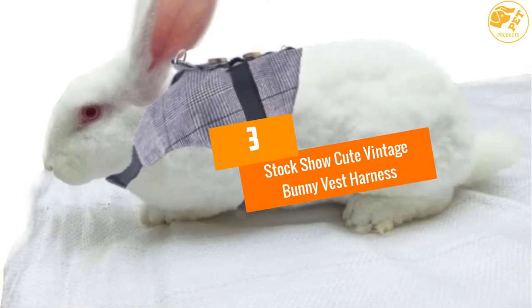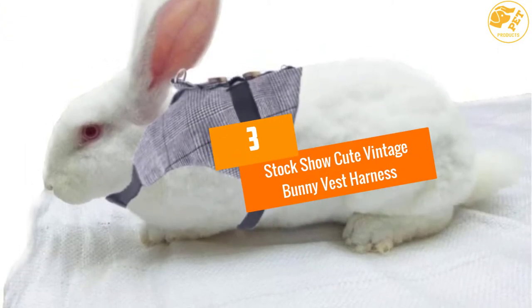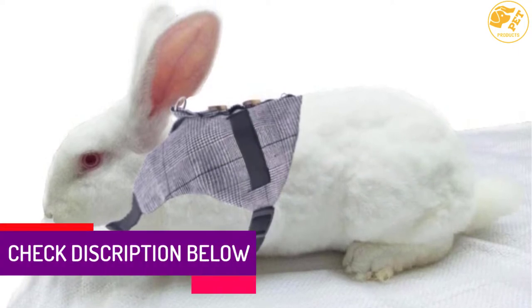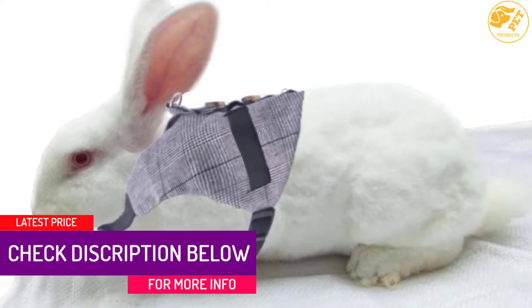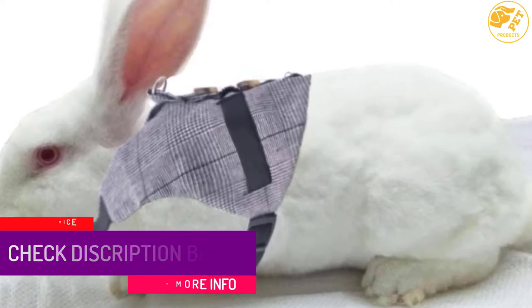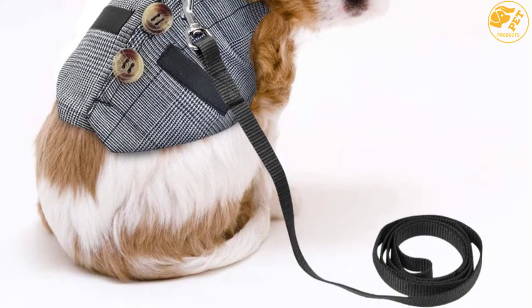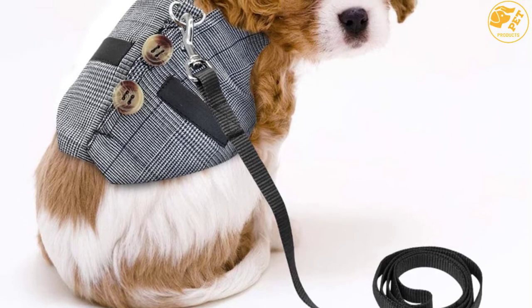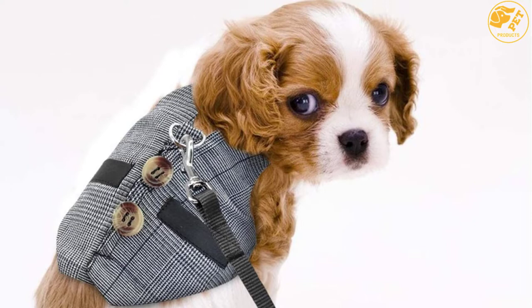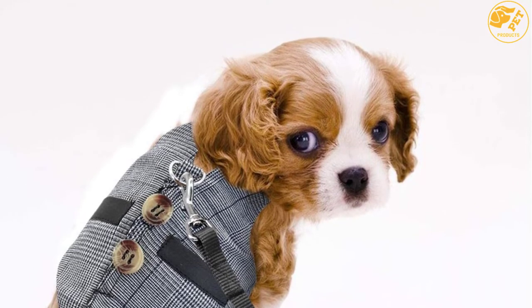At number 3: Stock Show Cute Vintage Bunny Vest Harness. The superior quality harness is made from cotton fabric material. It boasts extra comfort and durability, making it an ideal choice for all four seasons. Additionally, it has easy-to-use secure buckles that allow you to remove them without any difficulty. Don't worry if you have smaller bunnies — you can still use them.